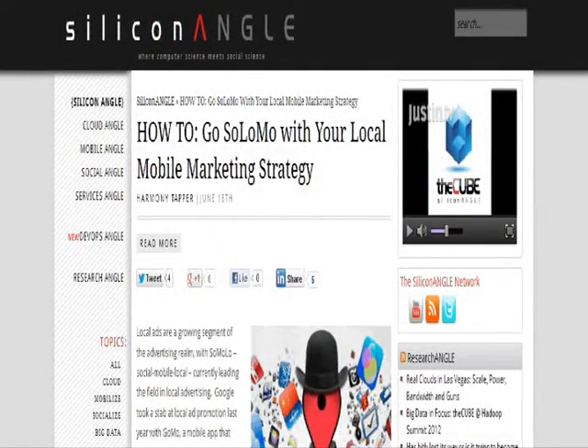Welcome back everybody. In this latest installment I would like to share a list of top SoLoMo tools for small business owners, which was published today by Silicon Angle. In one of our previous episodes we talked about the importance of SoLoMo, which is basically combining social media, local search and mobile marketing.